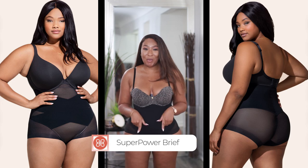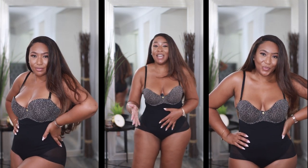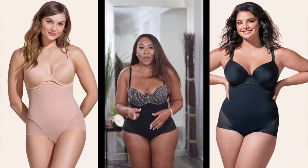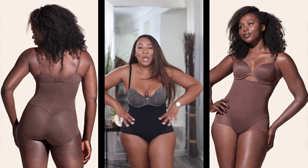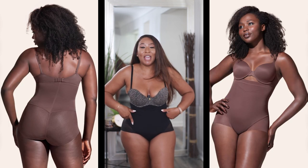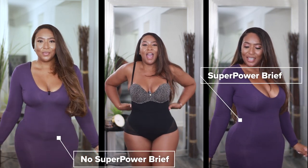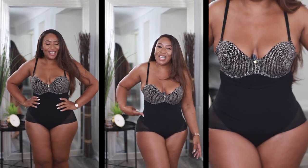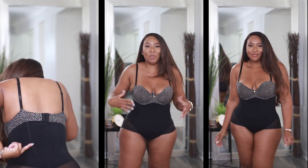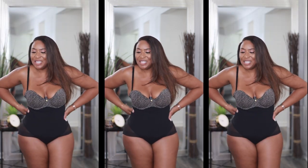This one is the Super Power Brief, and I can already tell from my excitement that this is a winner. I can see why they call it sculptwear — traditional shapewear just squeezes everything in, but with this I can feel the lift, the sculpt, and the smooth all at once. It has compression in the belly and back, flex boning on the side to cinch you in and prevent rolling, and I'm loving the mesh detail on it.